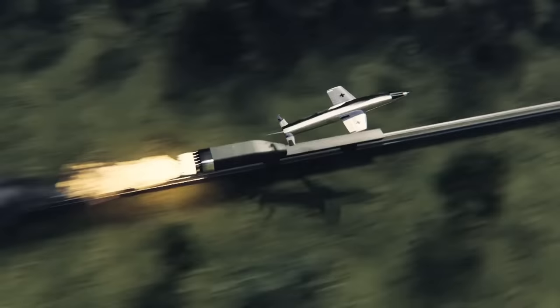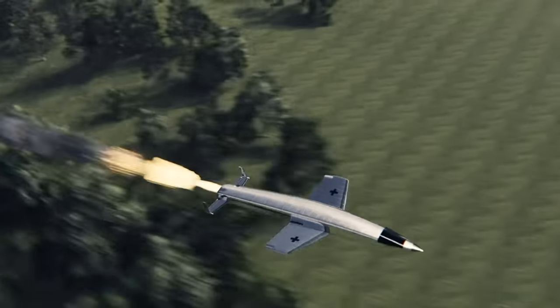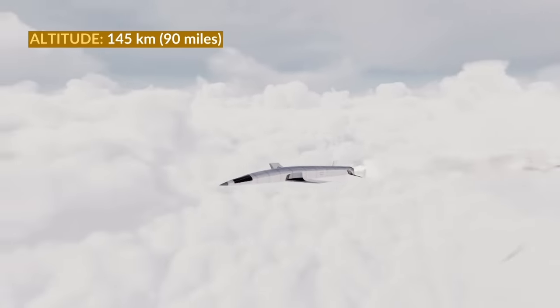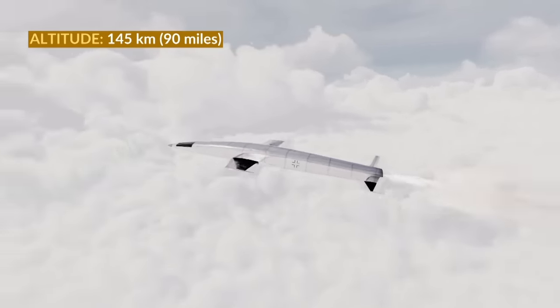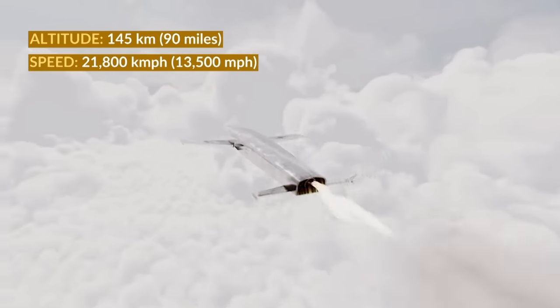So this is seriously the fastest train ever built at this point. Then once the main aircraft was airborne, it would fire its own onboard rocket engine to climb up to an altitude of 145km — that's 90 miles straight up, or 450,000 feet. At this point, it's a rocket ship travelling at 21,800km per hour.